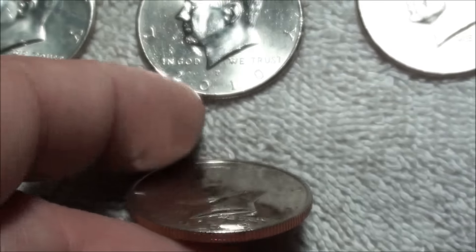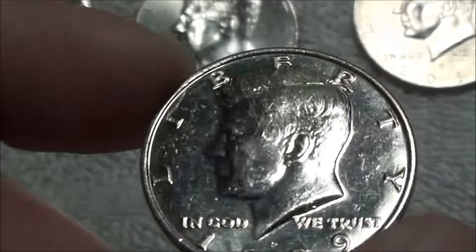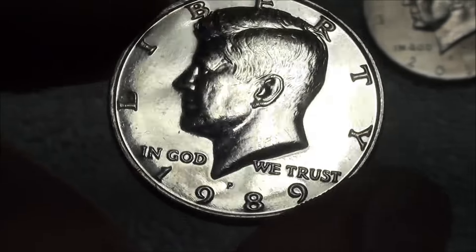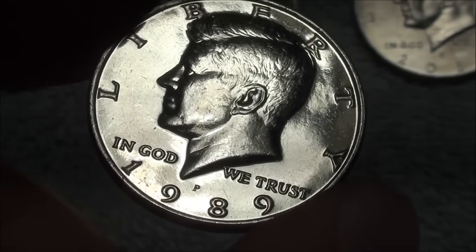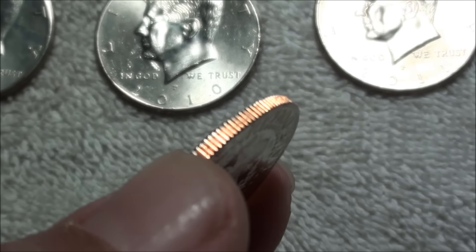This is an amazing coin — it's definitely uncirculated, but to me it looks a lot shinier than just an uncirculated coin. I'm thinking somebody polished it — they found an uncirculated '89 and polished it, and for whatever reason it got spent.